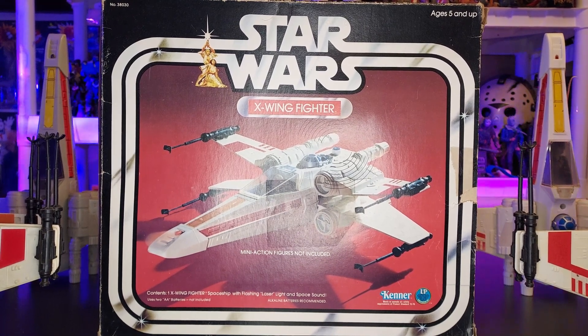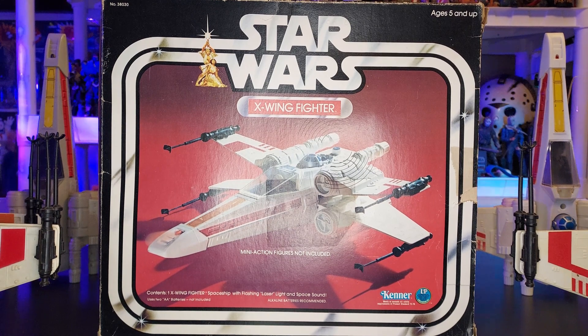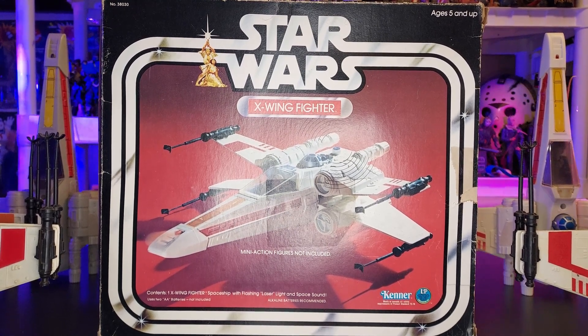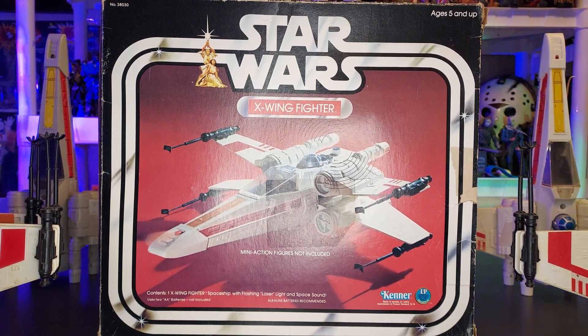Hey everyone, welcome to another edition of Moe's Toy Room. I'm coming from Mime Tours and today is a throwback video. I promised you guys I would try and do throwback videos every single week. I'm running a little late on this one — I've been a little busy. I ended up getting a bad cut on my hand and then came down with a cold, I think it's hay fever. But hopefully I'm starting to get over it. I wanted to get this video out now, so let's take a look at this — here is the 1978 X-Wing Fighter.